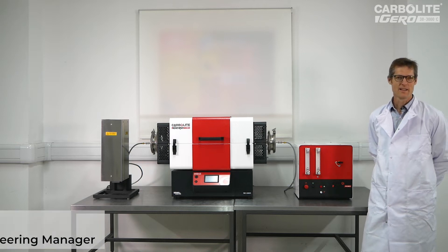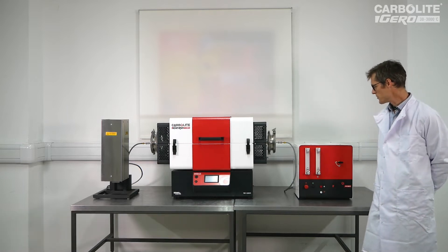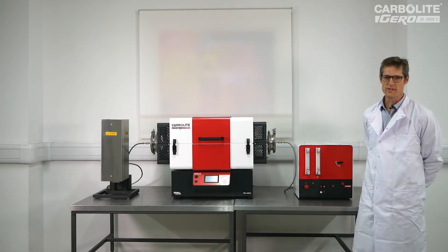Hello, I'm Nick Baines, Engineering Manager for Standard Products here at Carbolite Giro, and today I'd like to introduce you to the laboratory gas safety system, which is designed to enable the safe use of hydrogen within our laboratory furnaces.